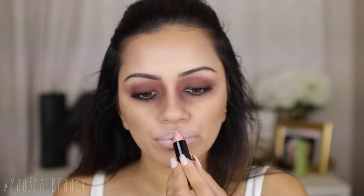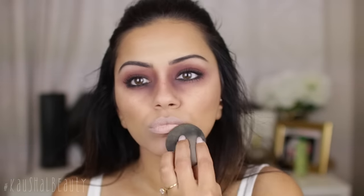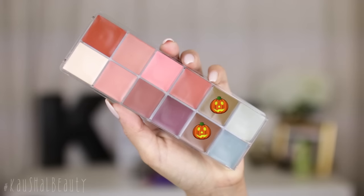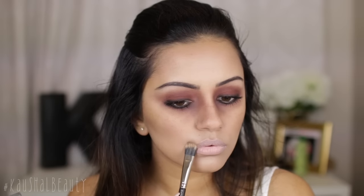For lips I went in with this MAC lipstick — you can basically use Myth by MAC because it's a very nude color. I'm putting that all over my lips and then blending all the edges away with my Beauty Blender because it was looking way too pale. You can actually use foundation or concealer as well, but I decided to use lipstick because it's more comfortable to wear.